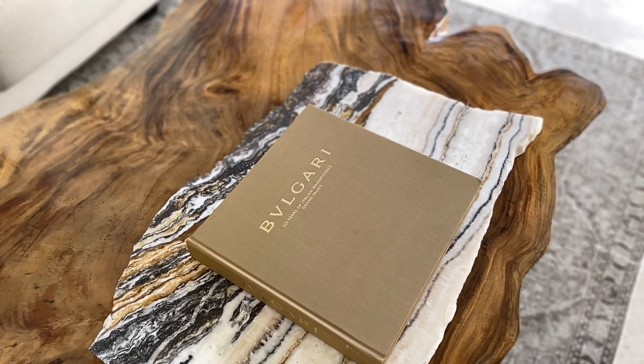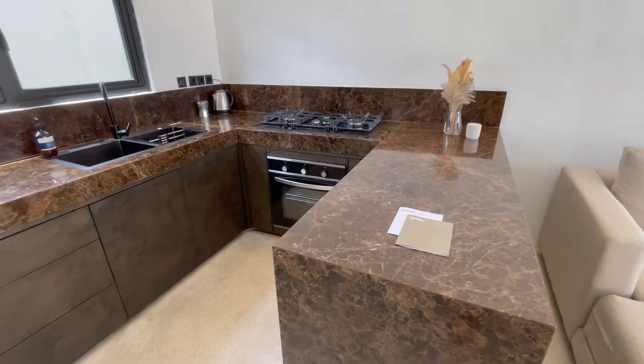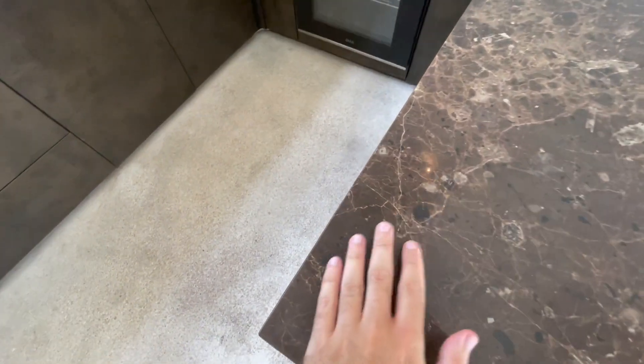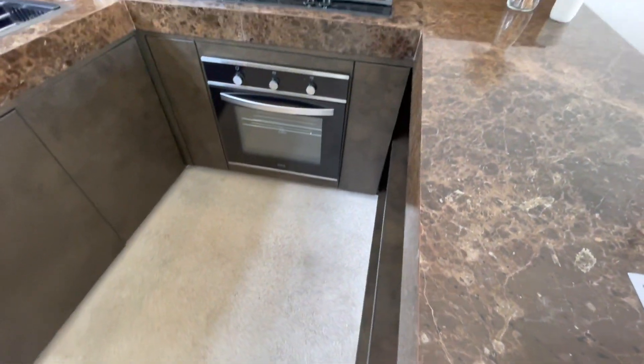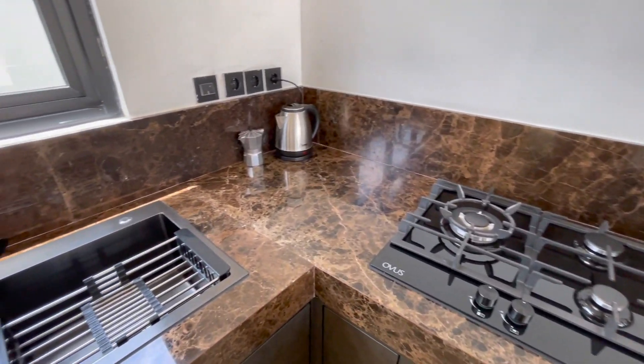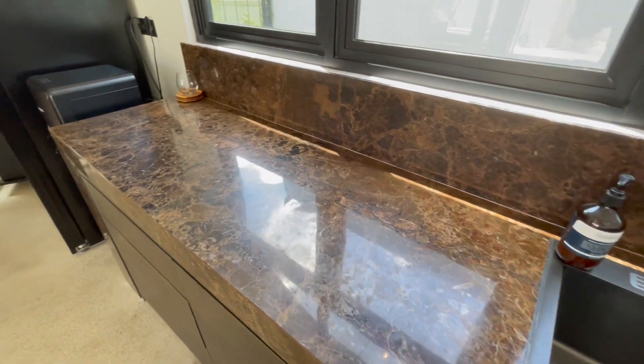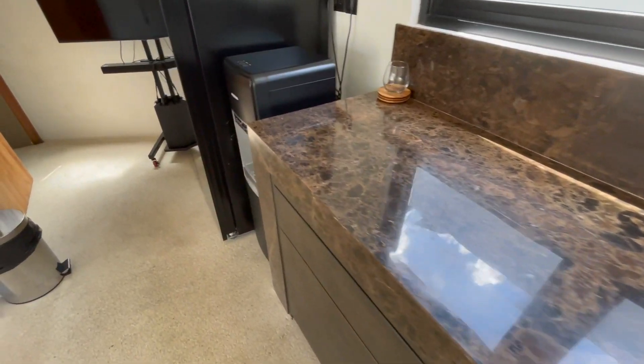We have this really nice kitchen. It's marble from Bali, handmade — there are some nice details in there. We really love this kitchen, though we don't use it that much. We only use it for making coffee and some tea.